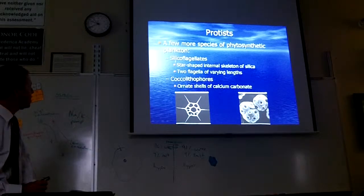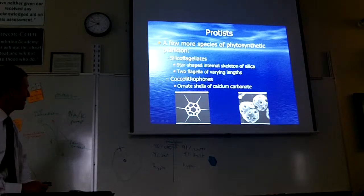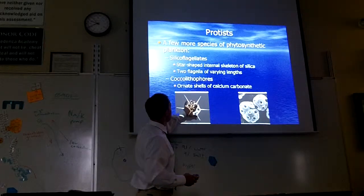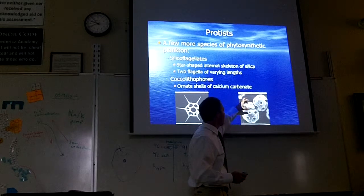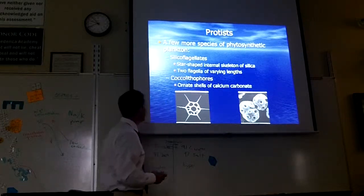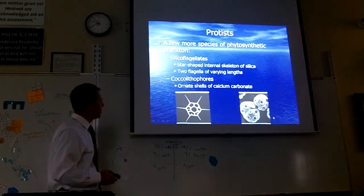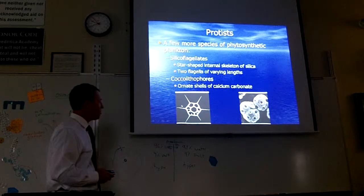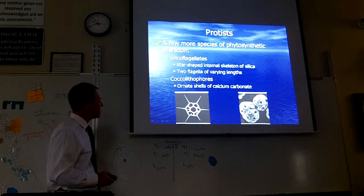There are a couple other species: silicoflagellates and coccolithophores. Silicoflagellates have little star-shaped silica shells. Coccolithophores have these little round calcium carbonate plates that kind of sit on top of one another. Very pretty — more microscopic organisms that you might see when we look at ocean water. Of course this is with an electron microscope so we wouldn't be able to see nearly this close.